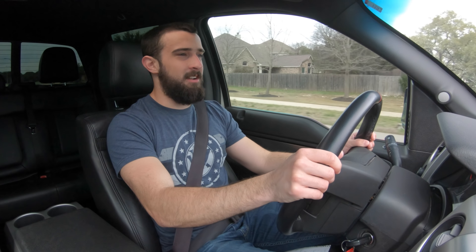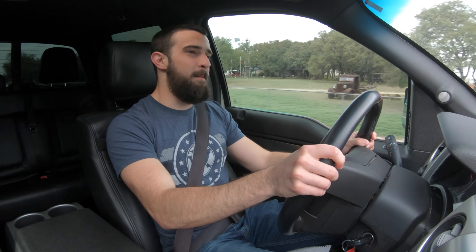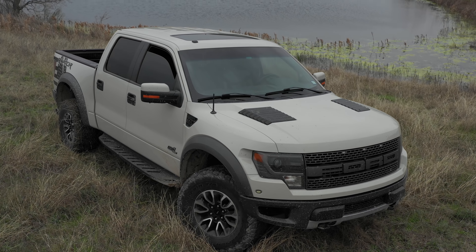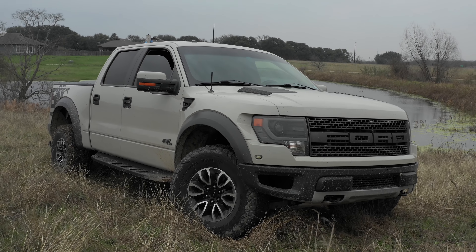Hey guys, Brandon here with Exotic Cars 19. In this video I'm going to tell you exactly why you should buy an SVT Raptor. In case you're unfamiliar with this truck or new to the channel, I bought this truck on the 5th of July and it's now coming into mid-February — just over seven months with this truck — and honestly, no regrets.